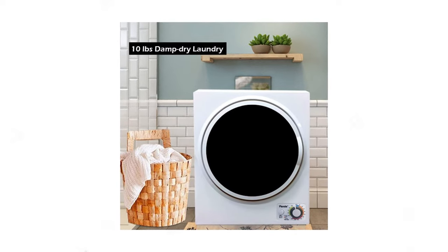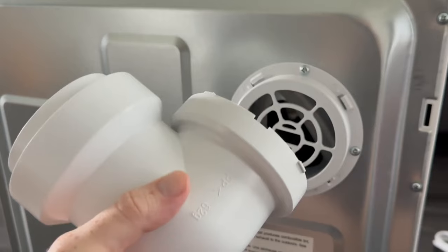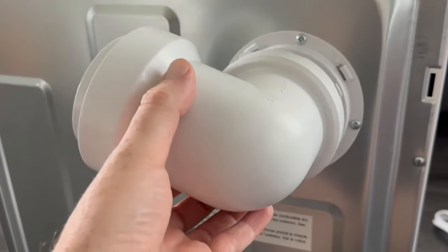However, considering its affordable price point, this small dryer still delivers top-notch performance and value.